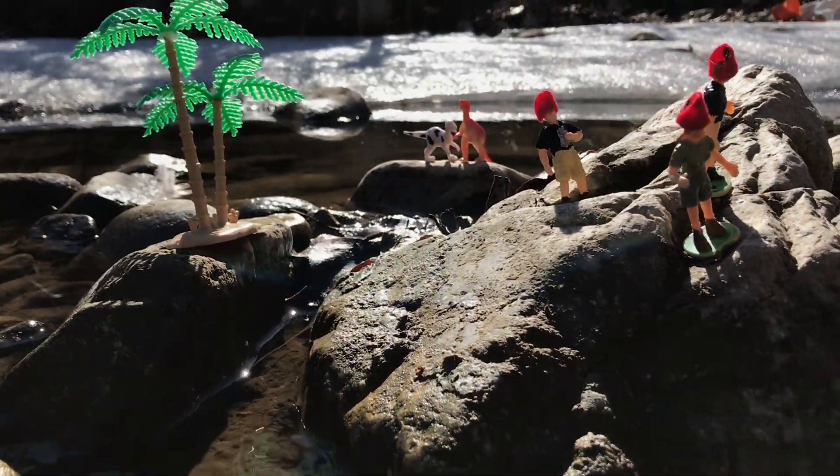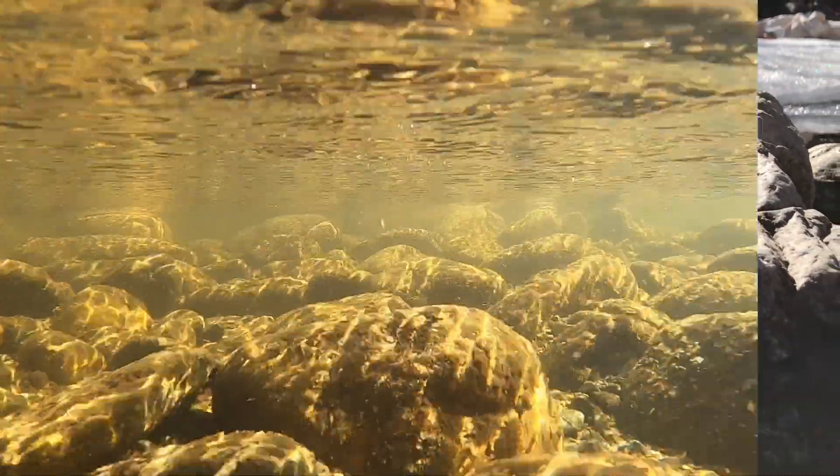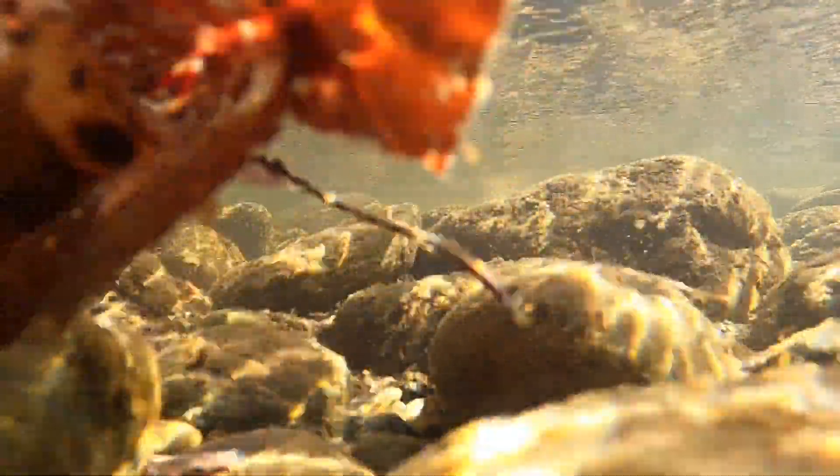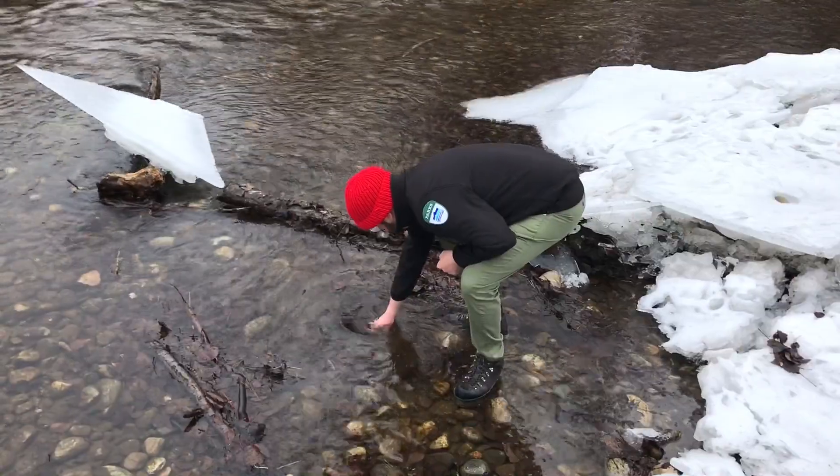We are on location at a mussel bed in Mission Creek. A female mussel will brood fertilized eggs in her marsupial pouch, then release the larvae into the water where they will attach to a host fish. Once the juvenile mussels detach from the fish, they will burrow into the creek bed and rapidly grow for the next few years. The Rocky Mountain Ridged Mussel is an endangered species — please do not disturb them.